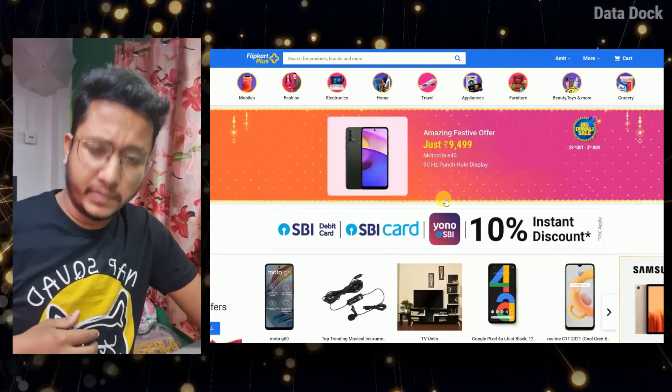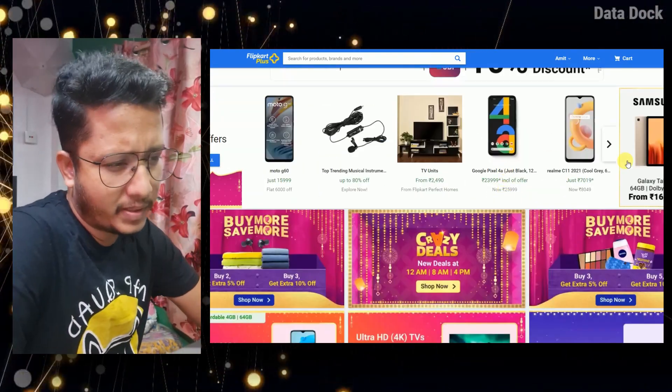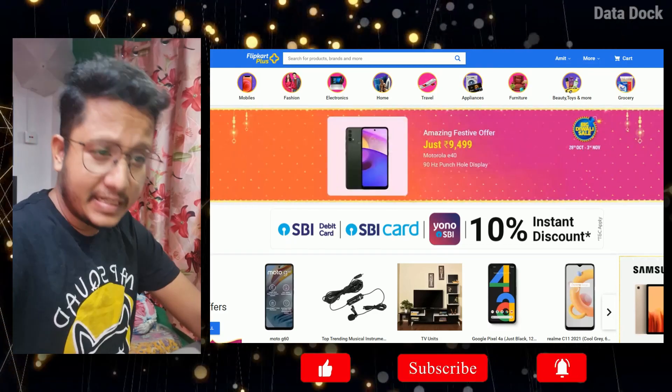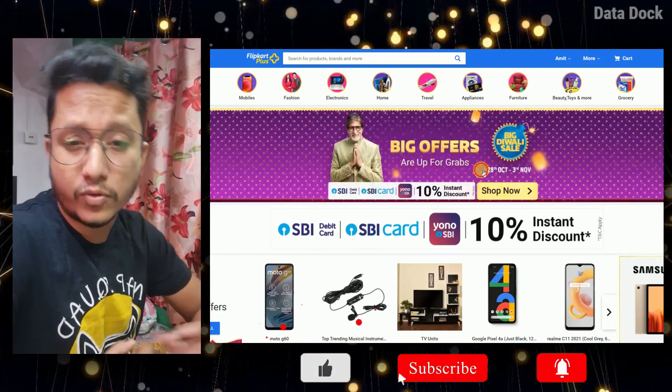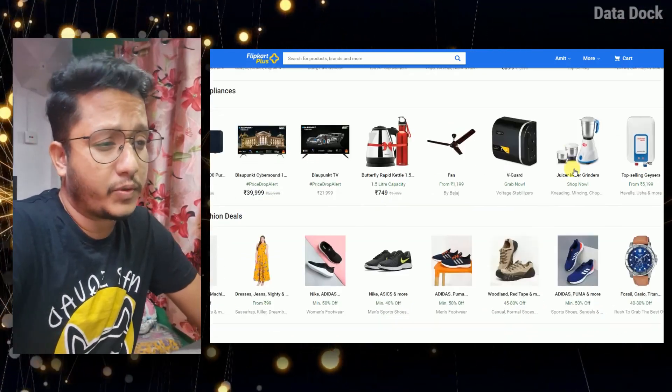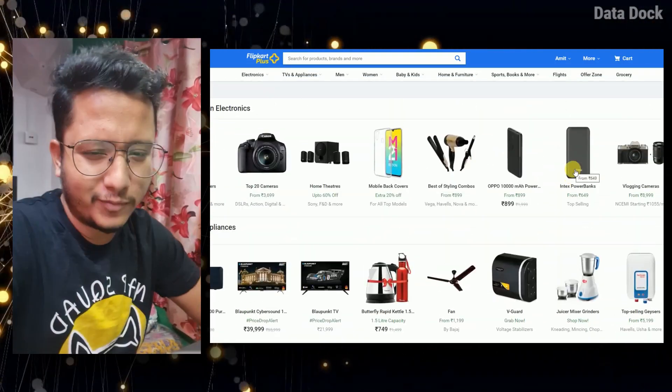So guys, these are the deals that you can still buy from Flipkart. These deals are very good. If you like this video, please like, share and subscribe to see the latest videos. I hope to see you in my next video. Bye-bye.